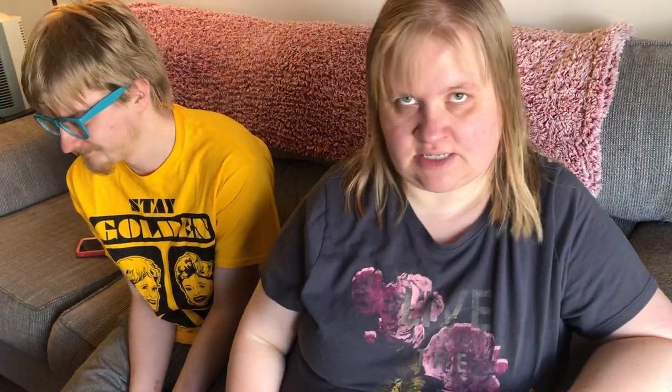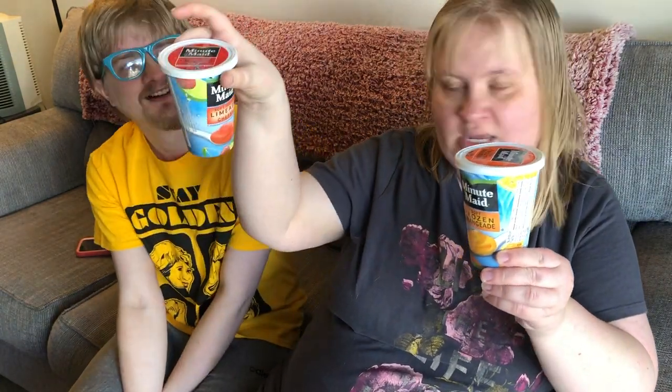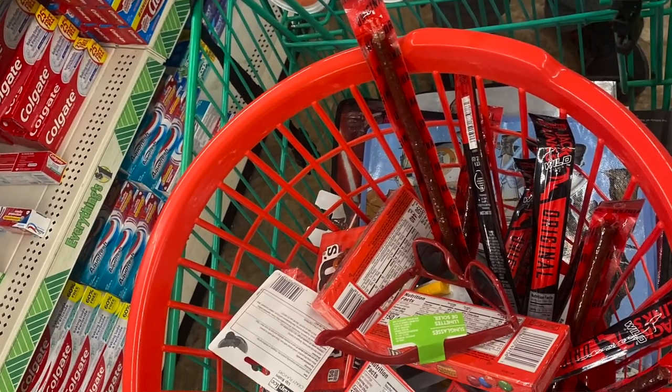William picked up some frozen stuff as well — he loves the frozen orange aides and the cherry limeade. There's also the lemonade one but he doesn't care for that too much. He picked up a lot of each of these, so we just brought out one of each to show you guys. Five and five. You should have seen his cart.